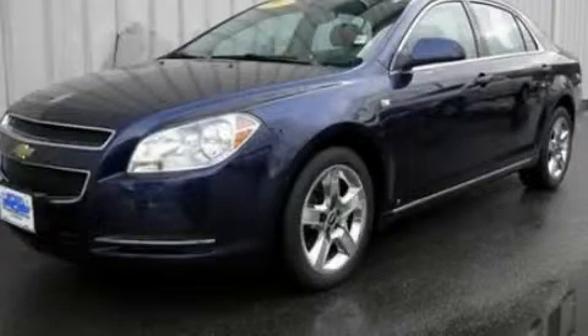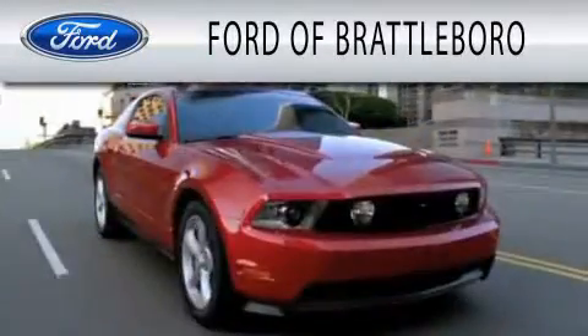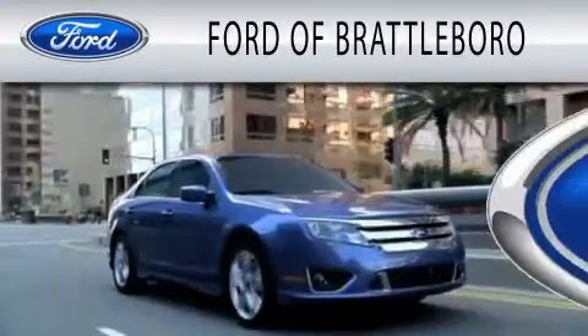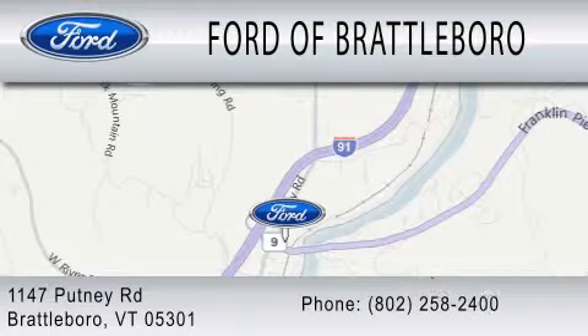Please call today to reserve this vehicle for a test drive. Ford of Brattleboro is dedicated to doing everything possible to ensure that the experience you have of selecting your next vehicle is as pleasant as possible. We're located at 1147 Putney Road in Brattleboro.